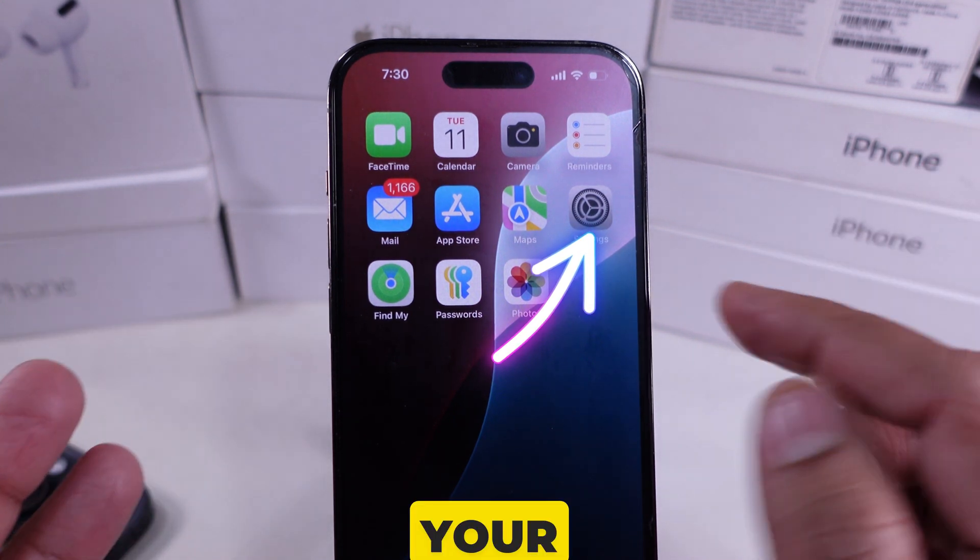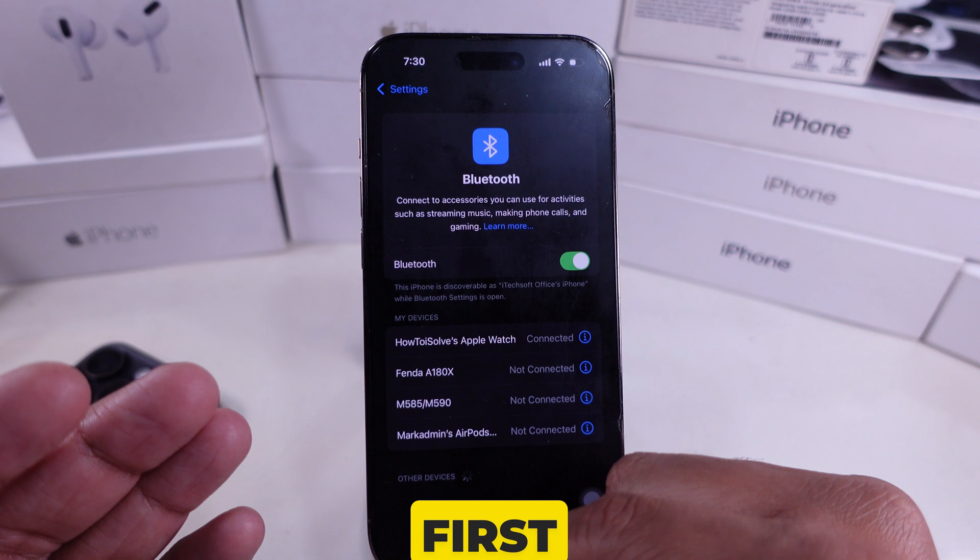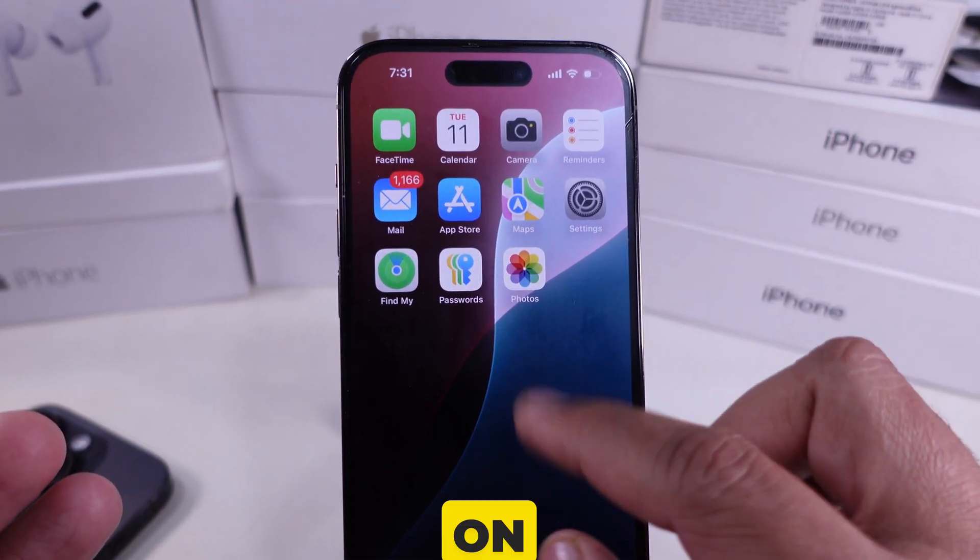Before that, your AirPods must be connected to a specific device to apply the action. First, open the Find My app on your iPhone.